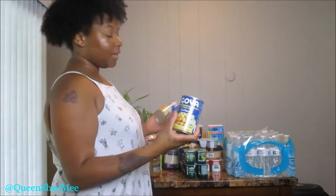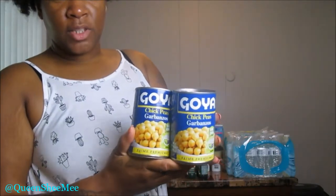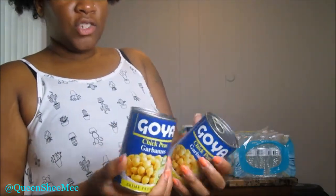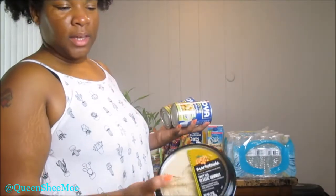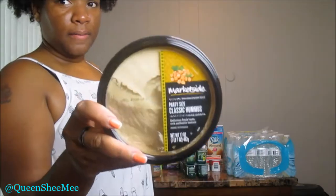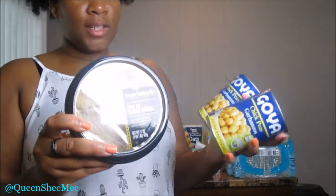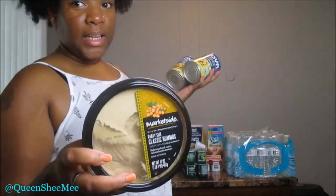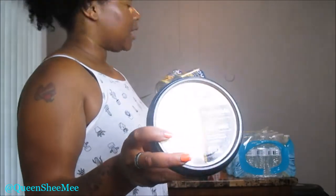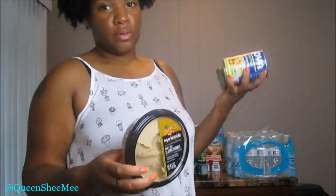I picked up some more chickpeas — these are from the brand Goya, pretty much garbanzo beans. I love these things. I also picked up some hummus this week because I'm going to be making some wraps. Hummus is nothing more than blended chickpeas — I didn't realize that until I actually read the packaging. I'm excited about that. I'm going to be using the hummus for wraps this week, and the chickpeas will probably be for bowls or as an addition to a prepared meal.